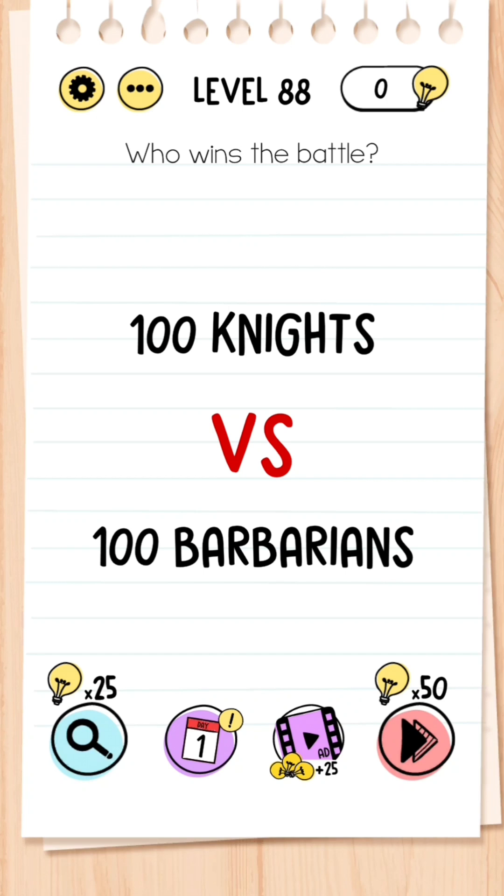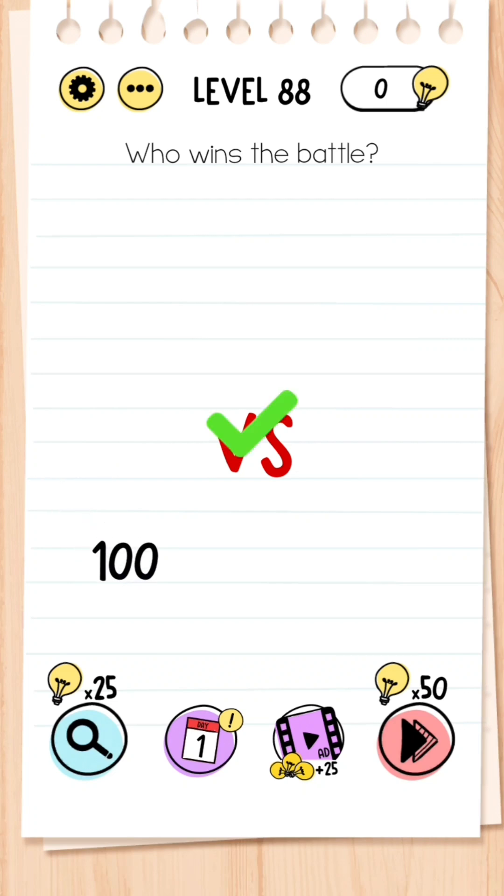Level 88: Who wins the battle — 100 knights versus 100 barbarians? All you have to do is take the number 100 from '100 knights' and place it on the number 100 below.